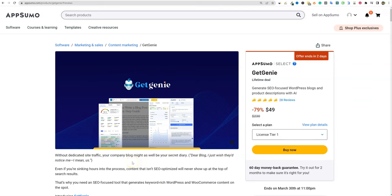All right, welcome back to LearnWire. Today we're going to be doing a Get Genie review and demo.